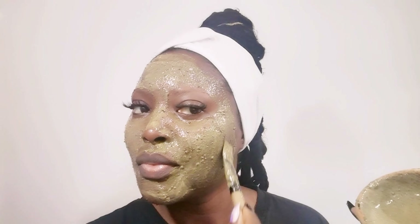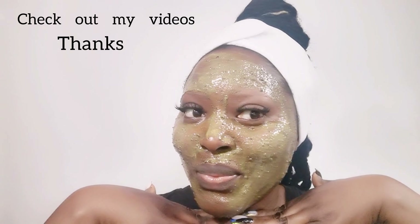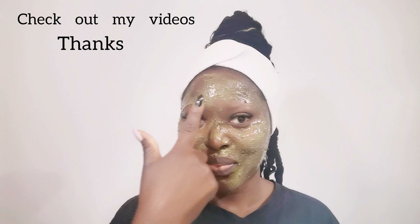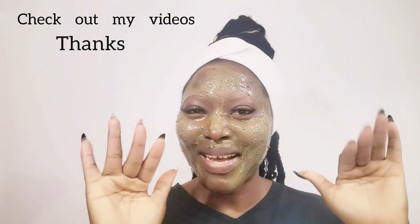Please don't forget to give this video a thumbs up, subscribe to my channel if you haven't already, and turn on the post notification so you get notified whenever I upload a new video. Please help share this video — it is free. Thank you so much, and I will see you all in my next one. Stay beautiful and God bless you all. Bye!